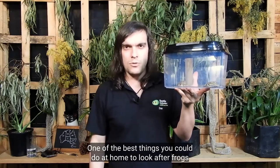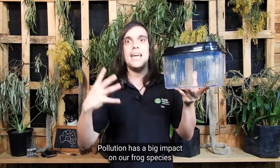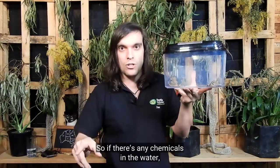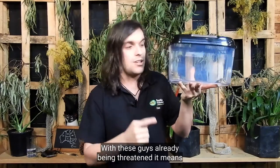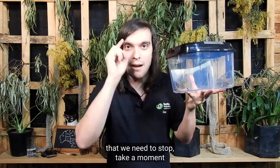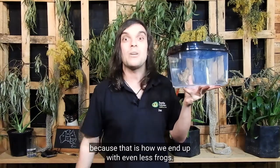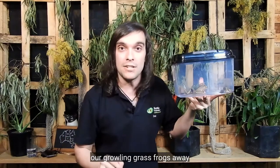One of the best things you can do at home to look after frogs is put your stuff in the right bin. Pollution has a big impact on our frog species when it ends up in waterways. They're what we call environmental indicators — so if there's any chemicals in the water, frogs are the first ones to get sick. With these guys already being threatened, we need to stop, take a moment, and put stuff in the right bin and not pollute. Don't let chemicals go in the wrong directions, because that is how we end up with even less frogs. Now I'm going to pop Gary and Jerry, our growling grass frogs, away and now we're going to meet a reptile.